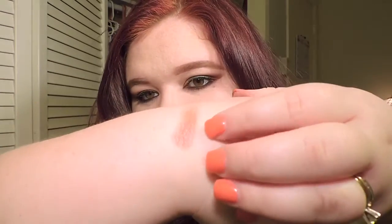My other eyeshadow that I like is Cranberry by MAC. It's definitely got more of a coppery brownish color to it with a little bit of purple in it. But this is it right here.